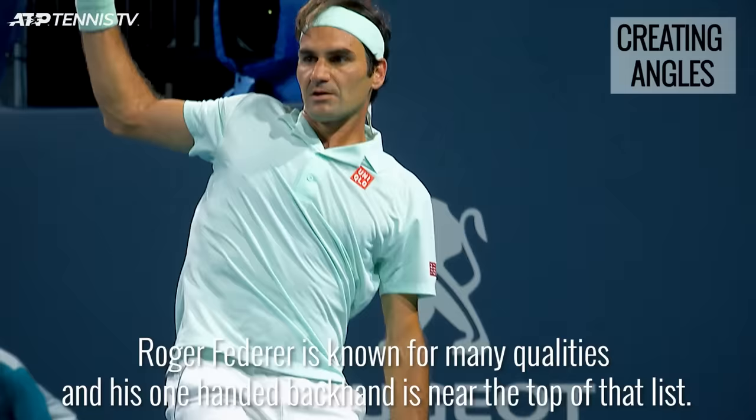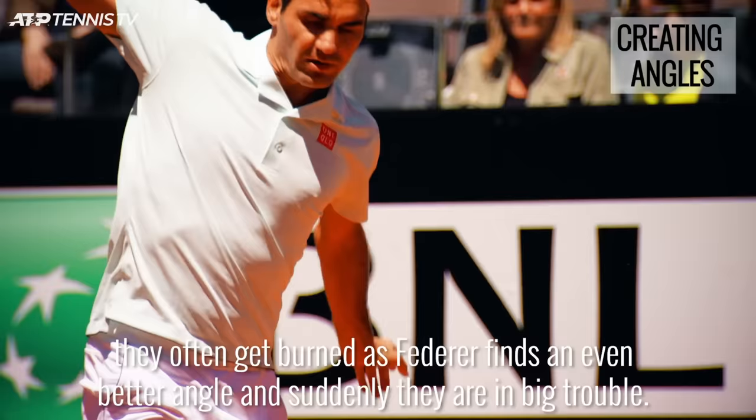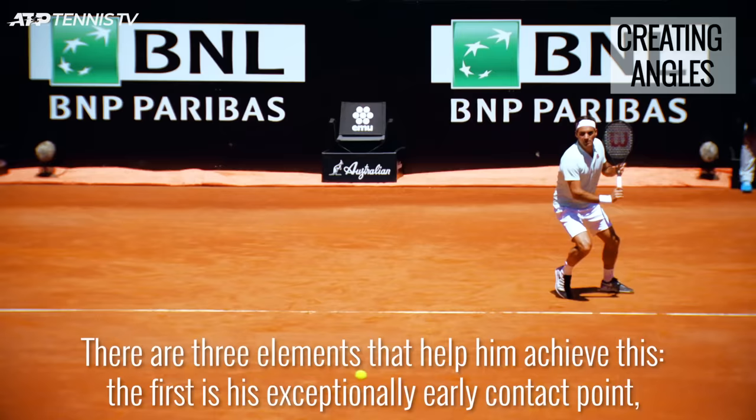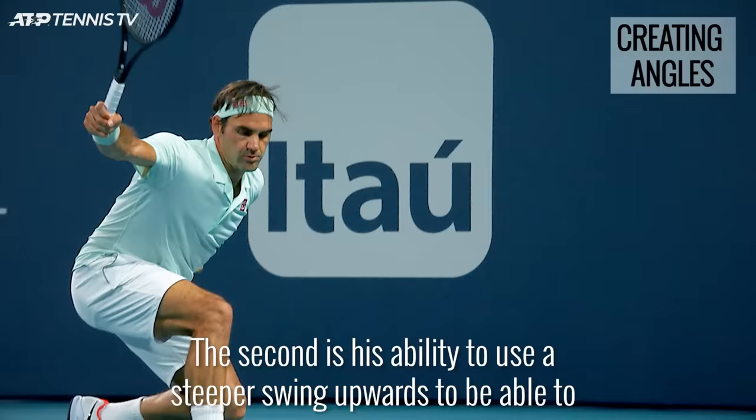Roger Federer is known for many qualities and his one-handed backhand is near the top of that list. When opponents work into this corner to try and open up the court, they often get burned as Federer finds an even better angle and suddenly they are in big trouble. There are three elements that help him achieve this. The first is an exceptionally early contact point, meaning he has more angle available to him as he is essentially further up the court.